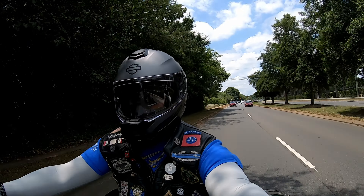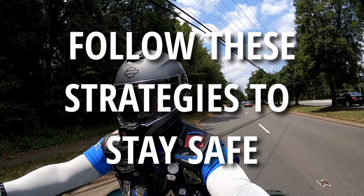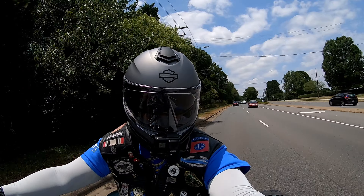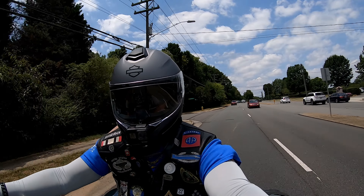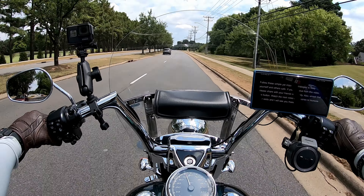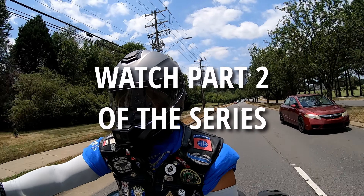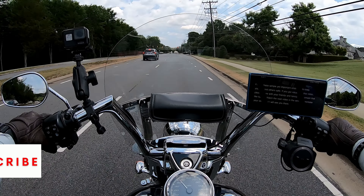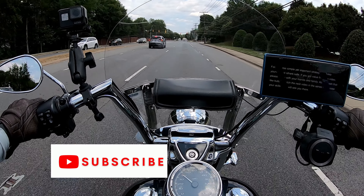Follow these simple yet important strategies to keep yourself and others safe. If you got value from this video, please share with your family and friends, and don't forget to smash that like button. Watch the next videos in this series — parts two, three, and four — to increase your skills.